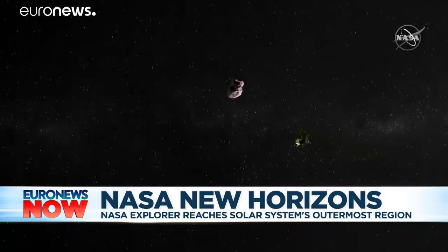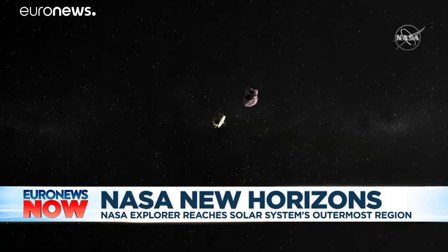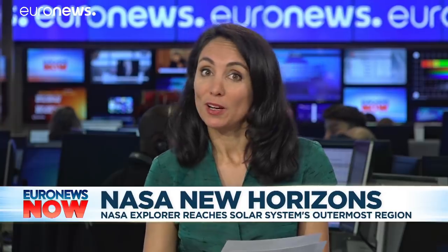The spacecraft will take photos and gather other data as it passes Ultima Thule. Earlier I spoke to Francisco Diego from the University College London. I started by asking him about what we can expect from the first images back from Ultima Thule.